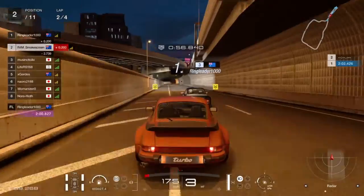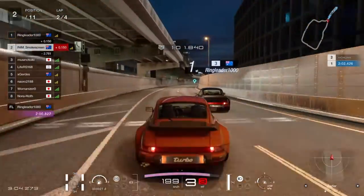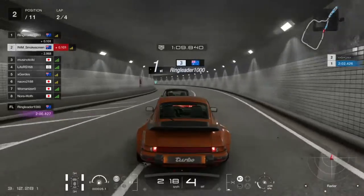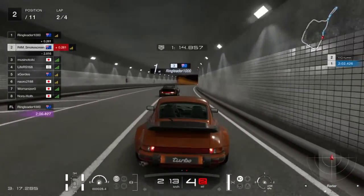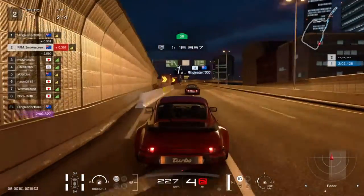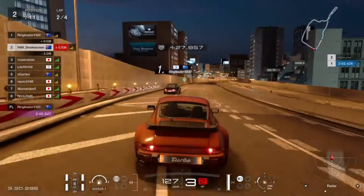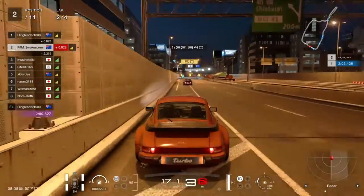Both approaches coalesce to put me two tenths behind down the straight — preparing me for a move at turn 12, which is a good overtaking spot being more than 90 degrees. Slide through the high-speed chicane midway down the straight — ringleader gets it slightly better, putting me three tenths behind. Probably not quite close enough for a move and we don't even attempt it, but we still have two more laps.